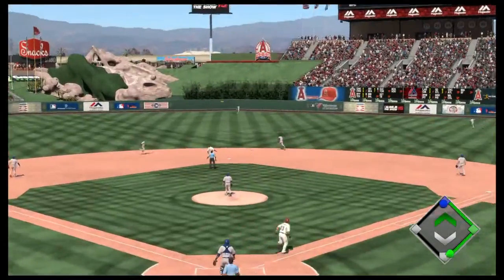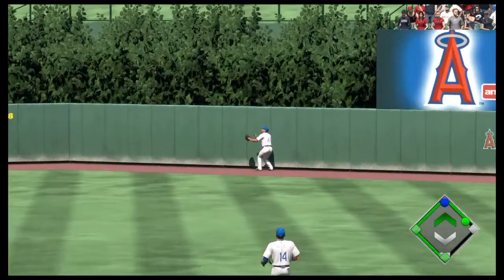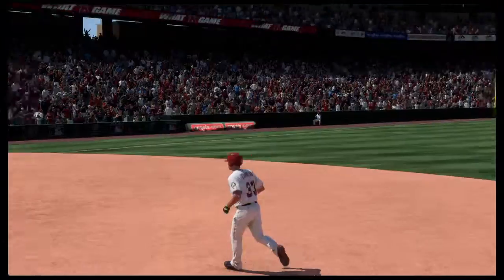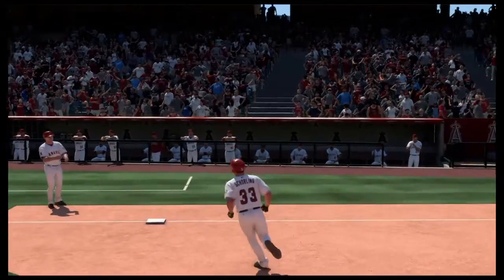And he grooves the fastball there. This is hit high and deep out to straightaway center field. A leap, but it's off his glove — and now over the wall. This is going to be ruled a home run.